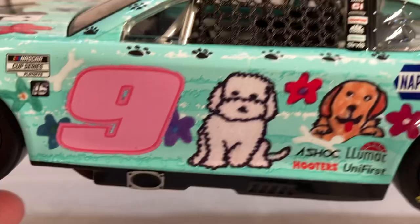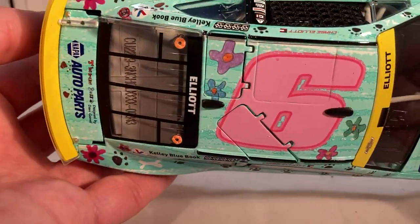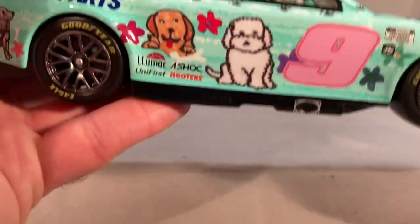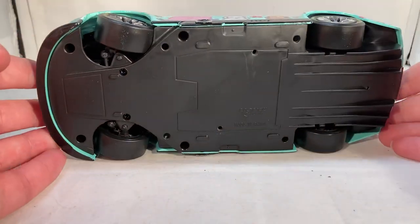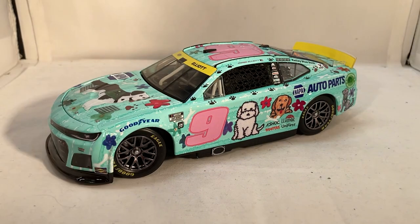Like I said, this entire car is just covered in detail. It's got the same dogs on either side. Let's take a look under the hood — which doesn't want to open, so I guess we're not looking under the hood, oh well. Obviously no decklid opening, but the roof flaps do open. There's the inner side of the car if you want to see that. But like I said, this is just a really cool special paint scheme.